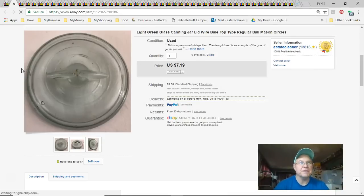Next is a canning jar lid. I've shown these a few times. I paid 79 cents, listed it September 30th last year, and sold it July 15th or 16th. I got seven dollars and 19 cents plus $3.50 shipping.